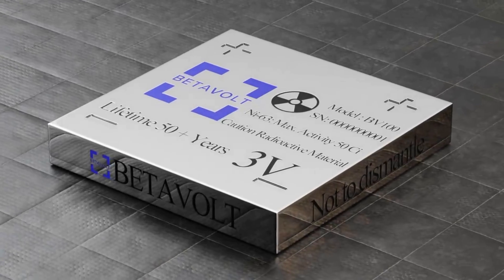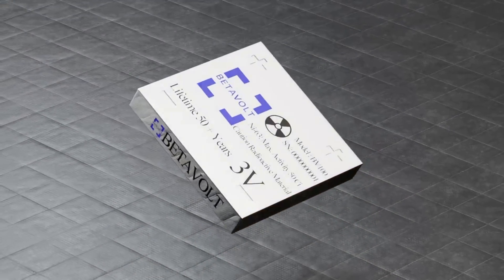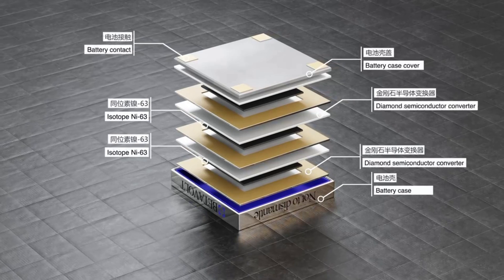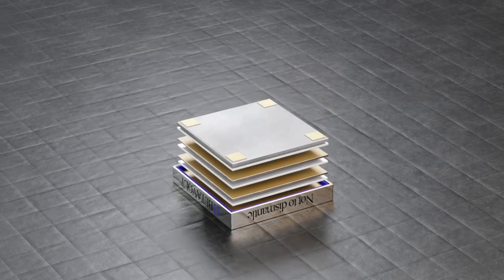The basic structure of the BB100 battery includes a diamond semiconductor as energy converter, a substrate, a battery protective layer, and nickel-63 as the energy source. They can be used in series to deliver higher output, and the DC power supply can produce a pulse power supply by adding a supercapacitor as an energy storage device.